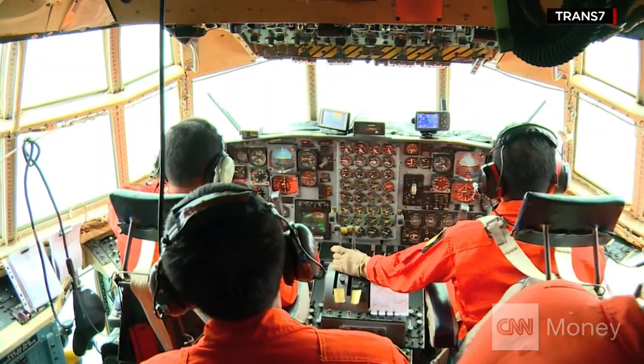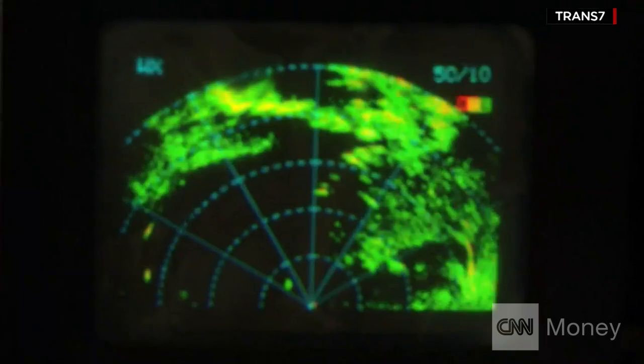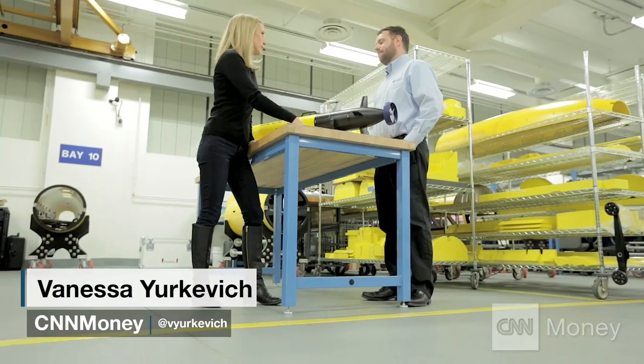Now another recovery effort that Bluefin could help with is underway. Would your vehicle be good to use in the AirAsia crash? It can be employed in that if need be. Our vehicle could help map a debris field if it was located, and that can also help provide faster response time for collecting things like flight data recorders, voice data recorders, that sort of thing.